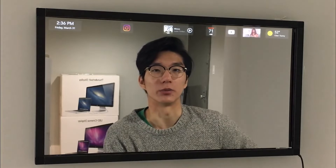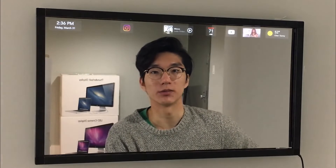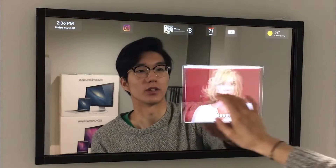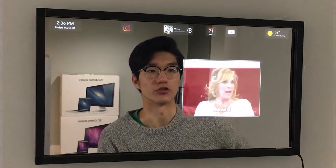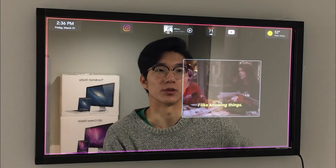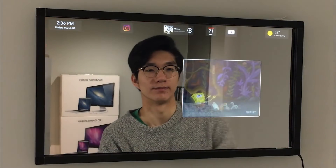Duo allows you to play music from your other smart devices, play videos, see the news, control the lights and temperature, and check the weather — so it's essentially a fancy tablet on your wall, which is really cool.